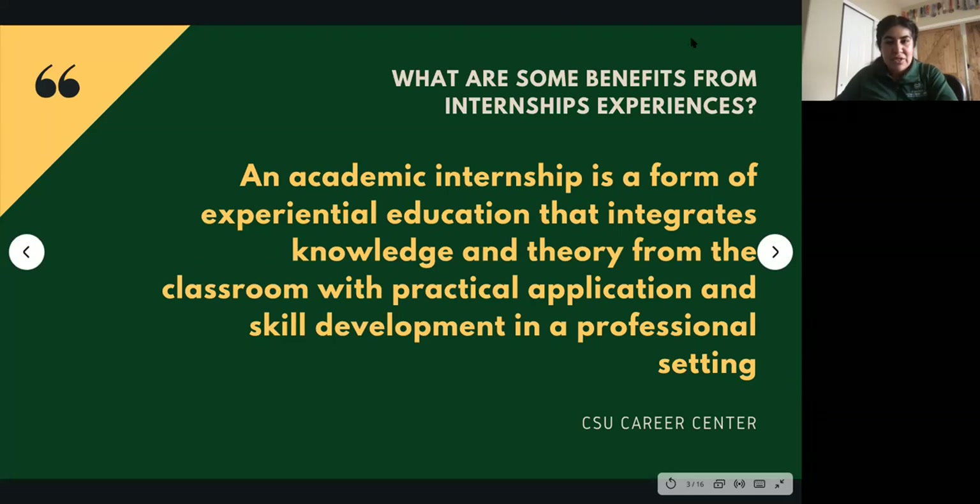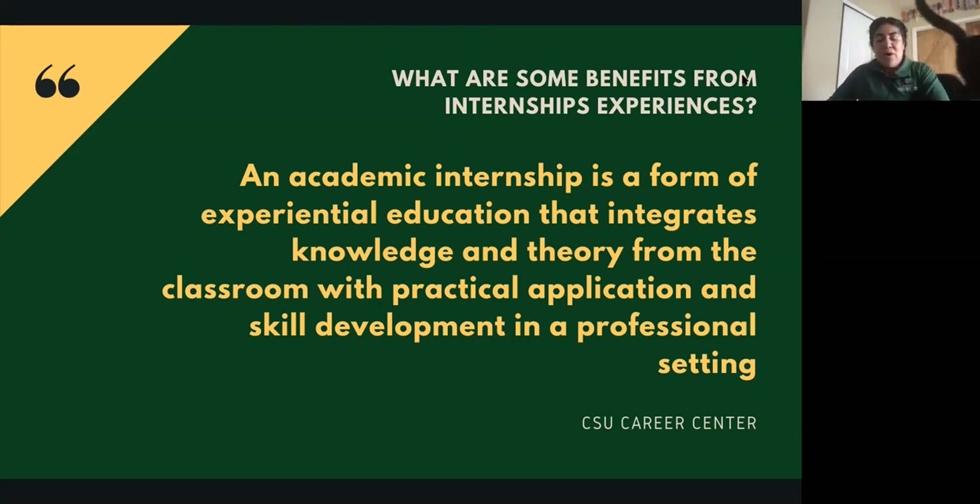With the one-on-one information of internships, we really want to come back to the foundation of understanding the benefits of internships and why that's such a huge part of your undergrad experience — and it'll be a huge part even in graduate school and even after you graduate. Think about an academic internship as a form of experiential education that integrates knowledge and theory from the classroom with practical application and skill development in the professional setting.